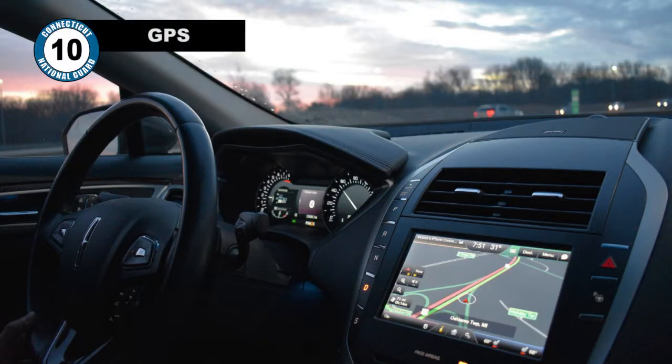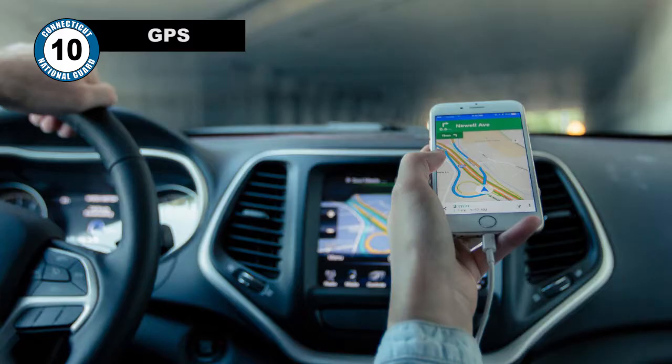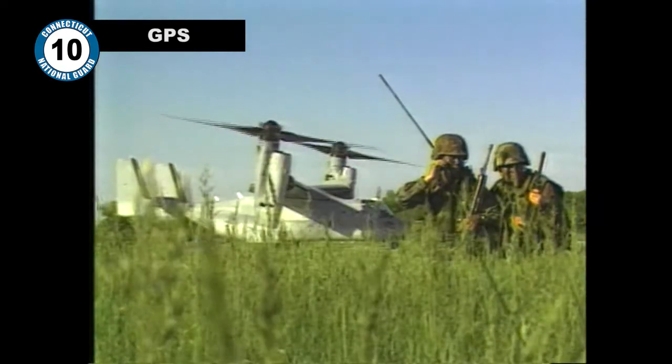Number 10: GPS. The Global Positioning System, or GPS, is a piece of technology we take for granted every single day, either in our cars or on our phones. But did you know it's a military program?